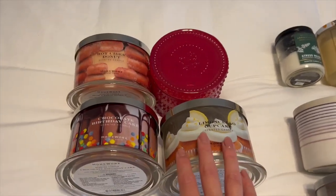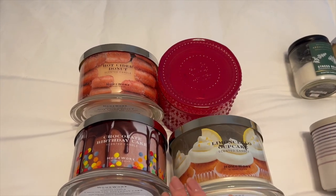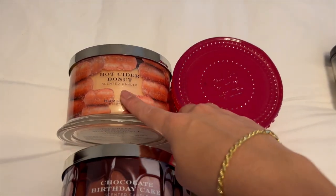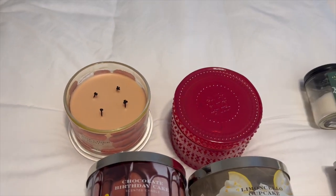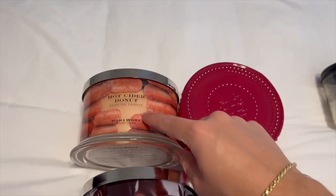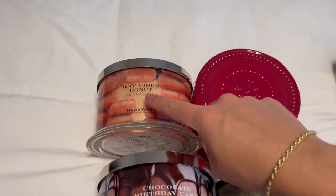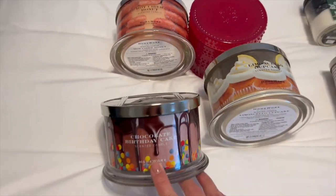Let's start with Homeworks because I just did a recent order a couple months ago and bought four candles total. The first one is Hot Cider Donut — really excited to have this one for fall. I've heard great things about it; Melanie from Mr. Kong's Mom raves about it and has quite a few backups, so I trusted her and bought this one. I also bought Chocolate Birthday Cake because I've been craving a chocolate candle.